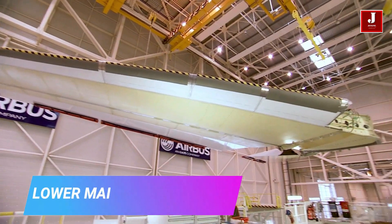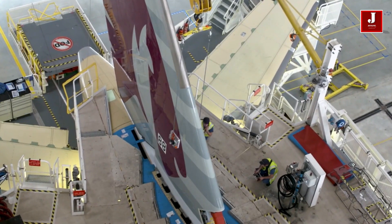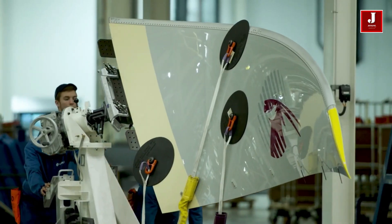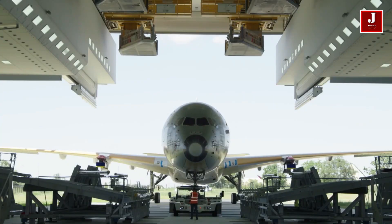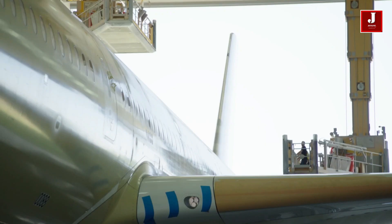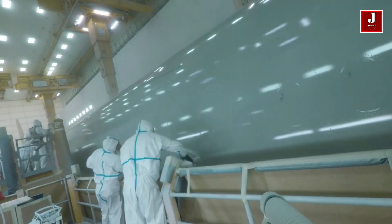The B787 and the A350 are the first big commercial aircraft to use CFRP extensively in their construction. CFRP is more durable than typical aluminum used in previous planes since it does not rust as much, resulting in cheaper maintenance costs for airlines.